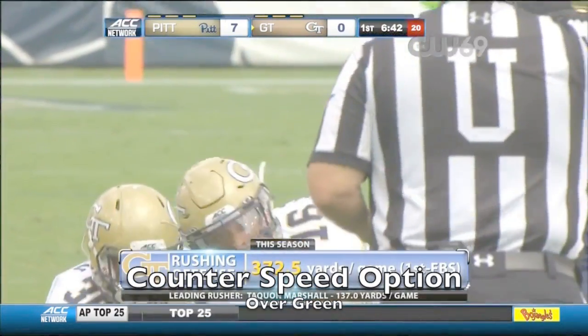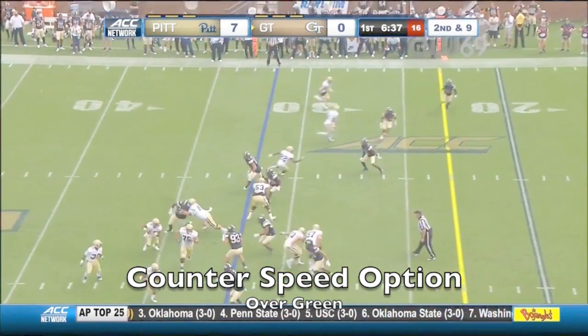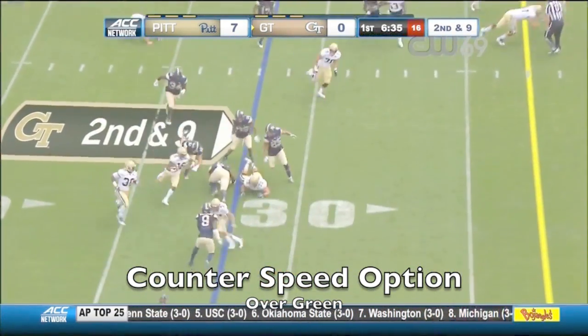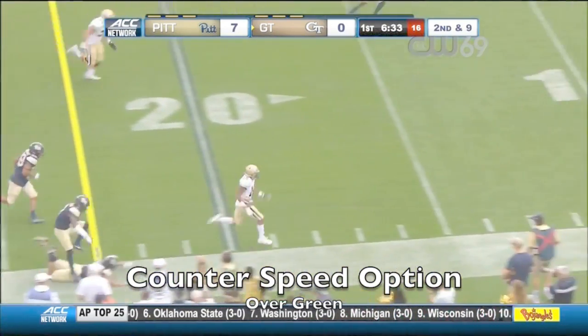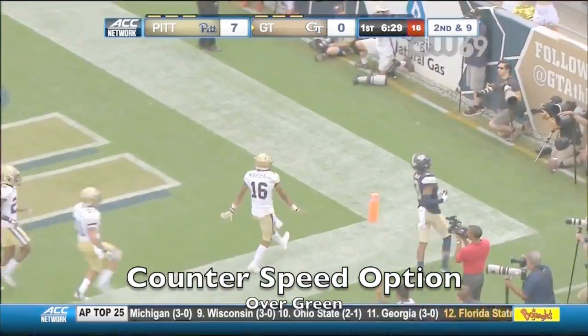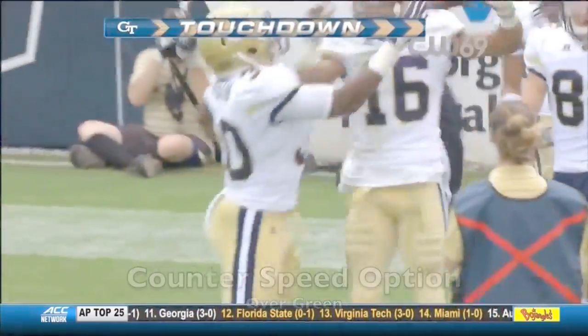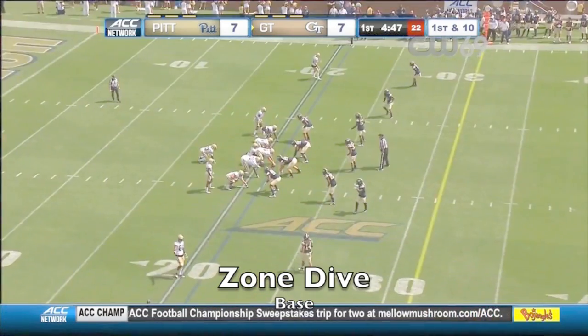He runs his D-back. Best in the nation — over 372 yards rushing per game. Marshall down the sideline, stays in bounds, dives for the end zone. Touchdown Marshall! Duke off to an excellent start.